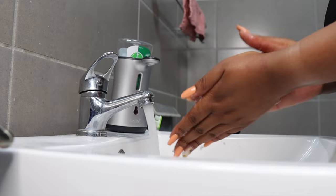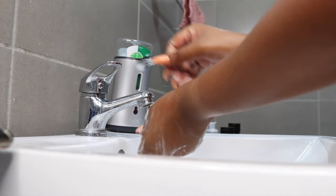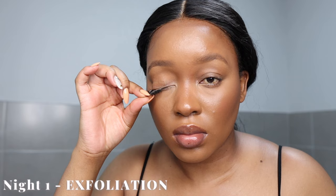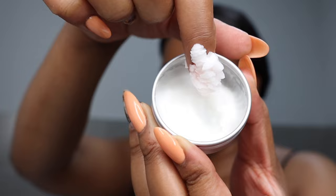This is night one, and night one involves exfoliation. I am a chemical exfoliant kind of girl. First things first, I will wash my hands, remove my eyelashes because I was wearing makeup on this day, and then I'm going to go in with the Body Shop Chamomile Cleansing Balm. I take a bit of that and let it melt down in the palms of my hand, applying it to my face.